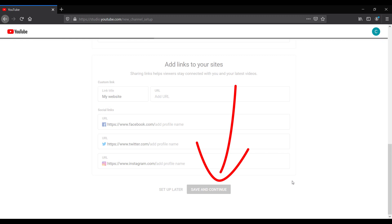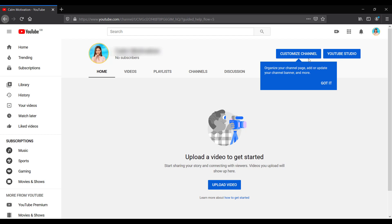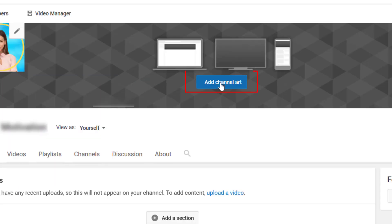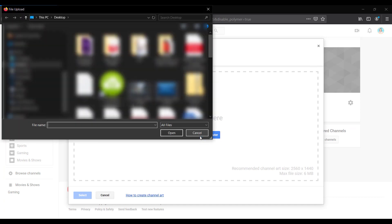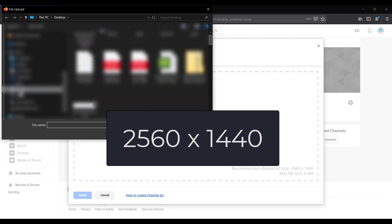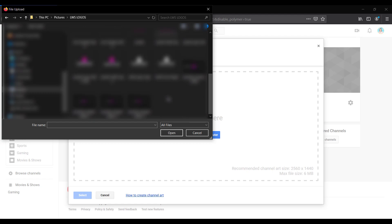You can go right ahead and upload your first video if you have one created. However, there are a few more things you need to do to customize your channel and get ready for monetization. Click on 'Customize channel' in the top right, then click 'Add channel art.' This is the art that gets displayed in the top banner of your YouTube channel. The recommended channel art size is 2560 by 1440.